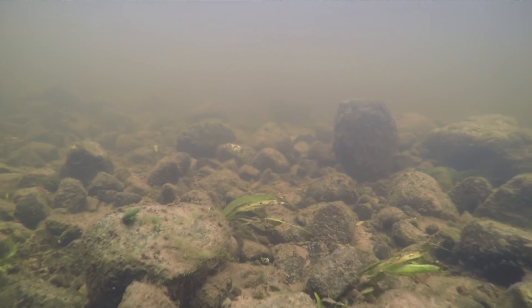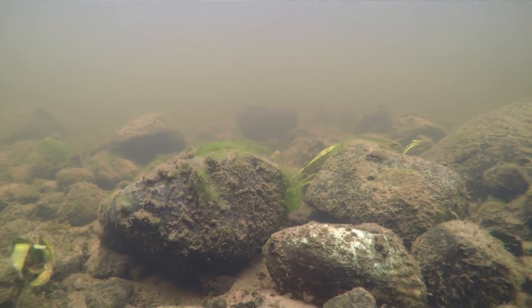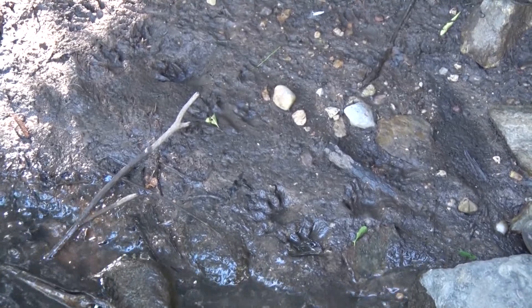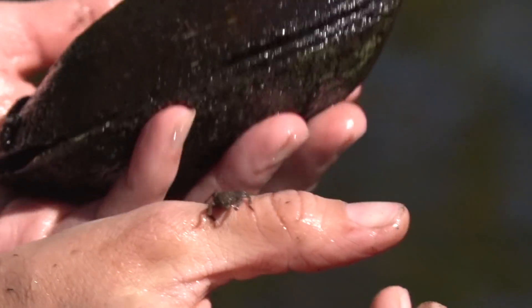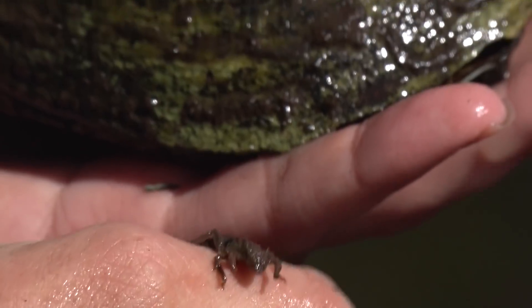Freshwater mussels are also known as ecosystem engineers and they're a pretty integral component to a stream. They filter out bacteria and potential chemicals from the system, increase water clarity, and provide substrate for fish spawning populations. They also provide food for creatures and mammals that live along the river. Here is a dragonfly larva that was living in the shell of this pocketbook — so even after they've died, they provide many uses for other animals. They're a very important component to a healthy aquatic ecosystem, and keeping them around is a number one goal in our line of work.